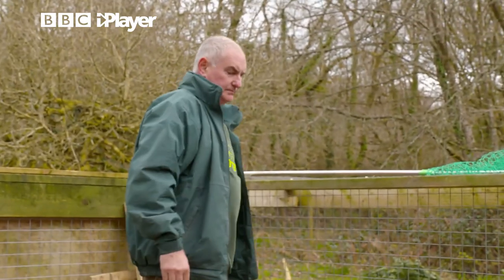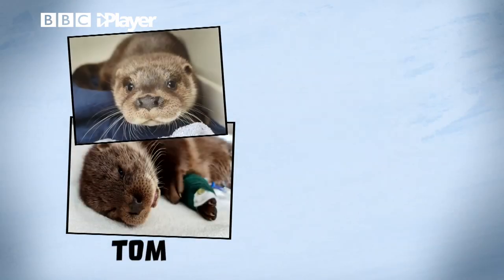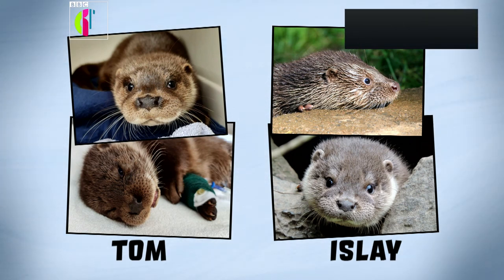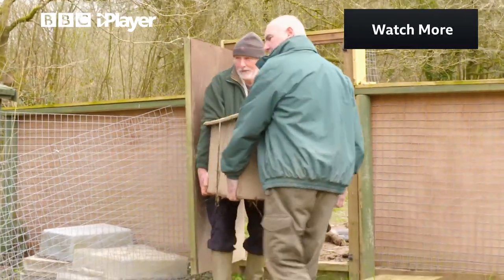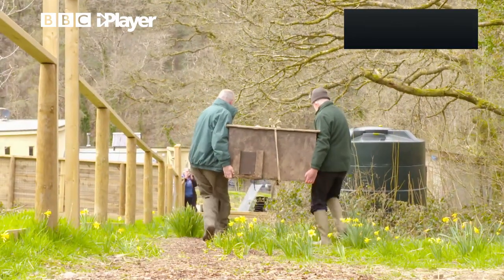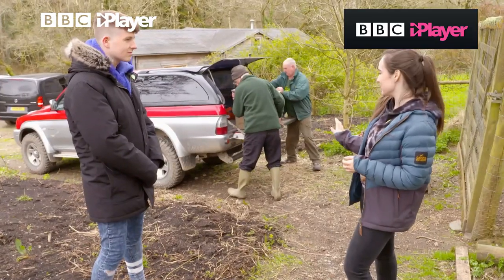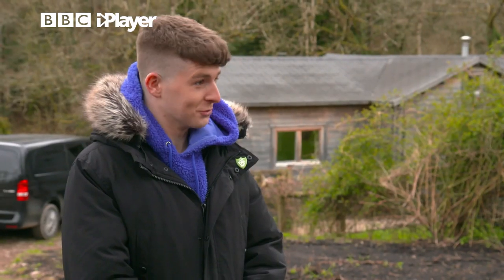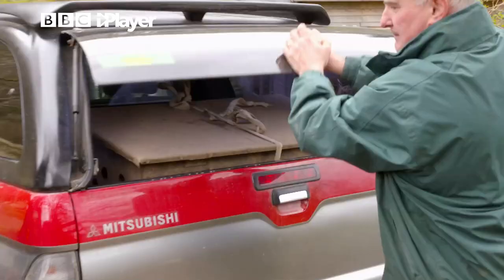Dave is the founder of the Wild Otter Trust. He and the team have been caring for Tom and Isla since they were rescued nine months ago, and they're finally ready to be released back into the wild. The pair have been safely contained in their holt, so it's time to take them to the release site. We want to keep this process as quiet as possible for minimum disturbance. But there is a really important special job for you if you'd like to do it. Would you like to release the otters — pull up the hatch? Yes! Well, I have one job, I better not mess it up.